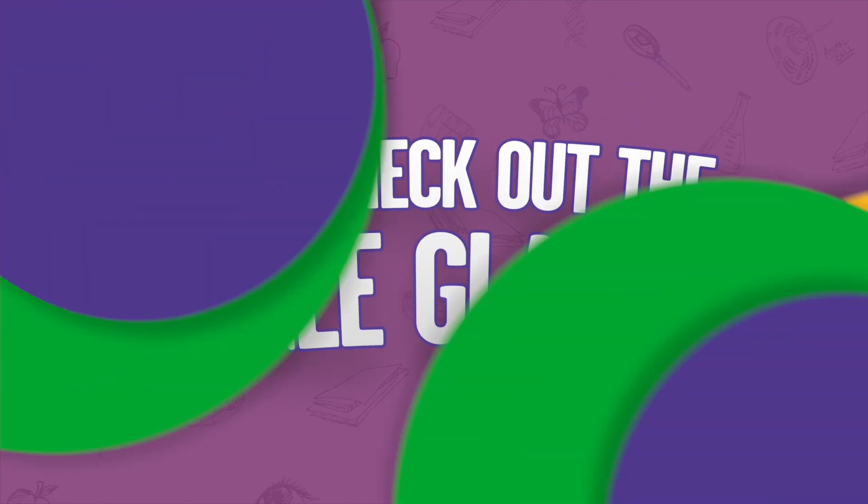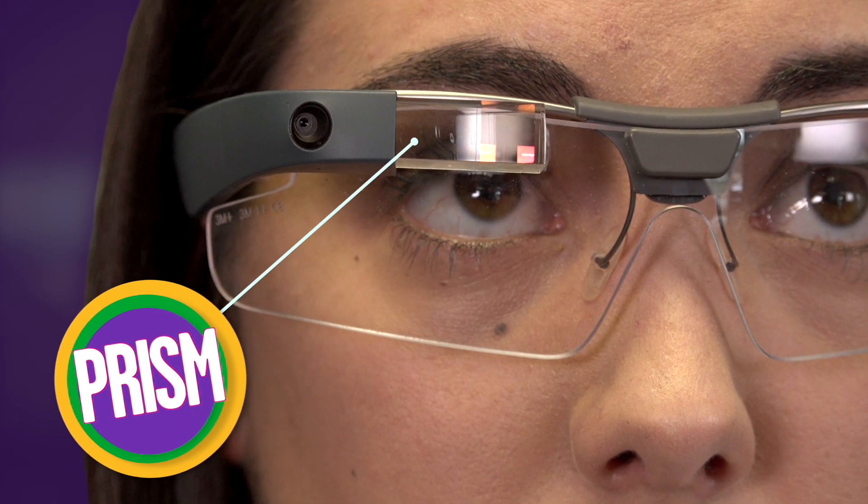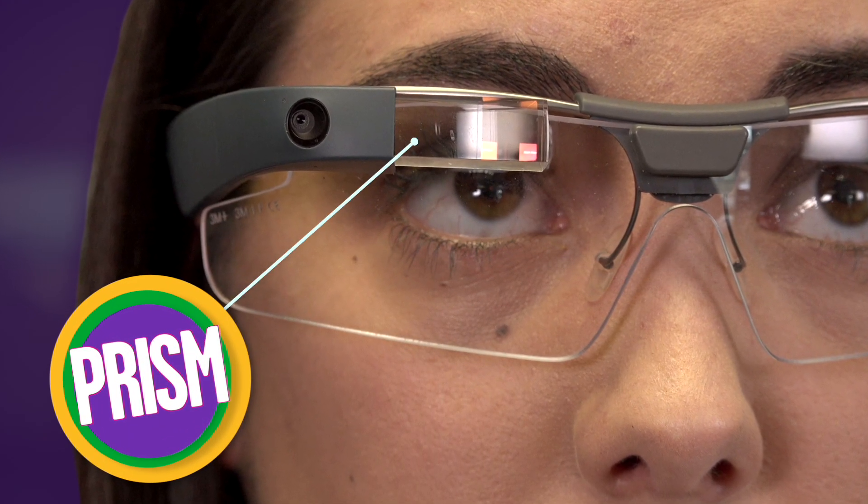The gold glasses that we have are safety glasses that have a small glass prism in the corner that almost acts as a computer screen. Basically what we're using the glasses for is to have a visual representation of different hazards within the station. One of the big things about radiation is that you can't see it, you can't smell it, you can't feel it.